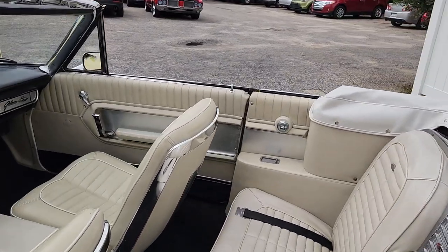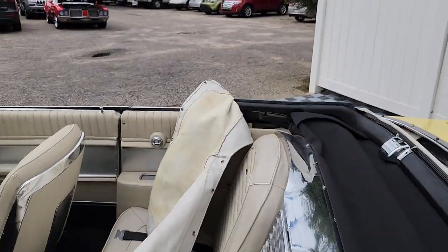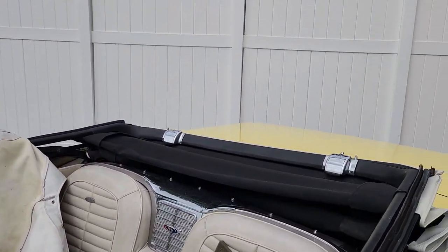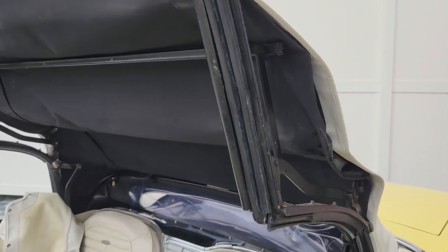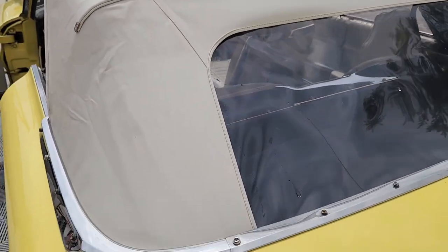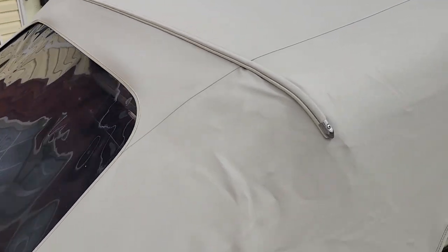Let's go around back and then we'll operate the top. Looking at the top — to me, if it's not new, it's very nearly new or recently replaced. Nice clear back window. The wrinkles are only from being stored folded below.